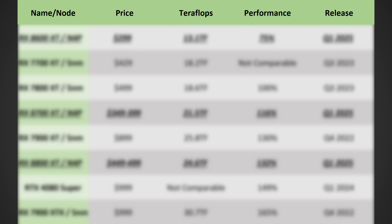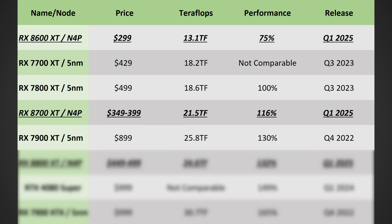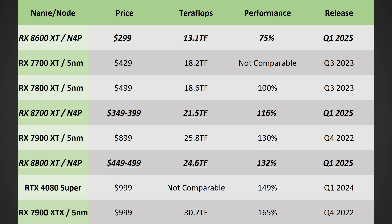In terms of performance and release date: the RX 8600 XT should come in somewhere between $270 to $300, get you around 75% of a 7800 XT, and release in Q1 2025. The 8700 XT is likely $350 to $400, around 16% faster than the 7800 XT, releasing at CES in Q1 2025. The 8800 XT should be around $450 to $500, with around 32% higher performance than the 7800 XT — just a bit faster than the RX 7900 XT — while crushing it in ray tracing, also releasing at CES in Q1 2025.